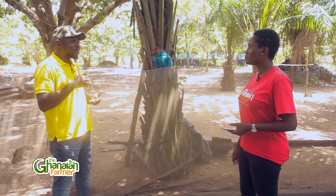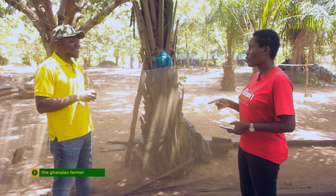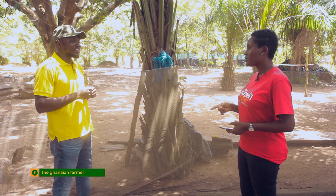For tilapia we do average weights and just fetch and give, but catfish is not like that — we count one by one. So how much is one? Depending on the stage, I sell between 60 pesewas to 1 cedi 20 pesewas, depending on the size of the fish.